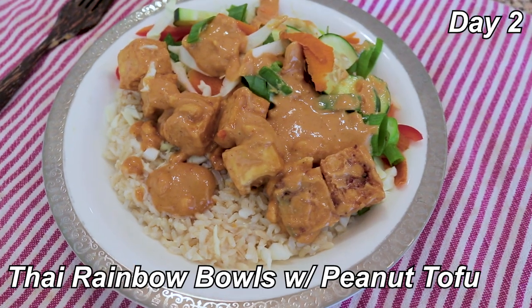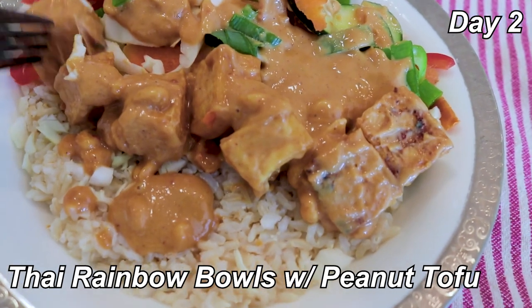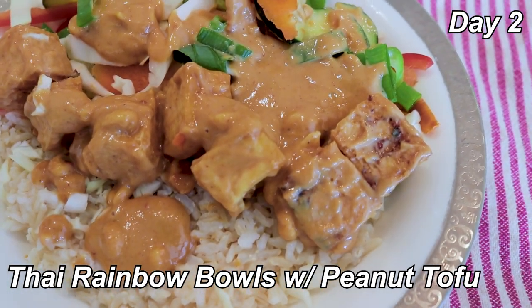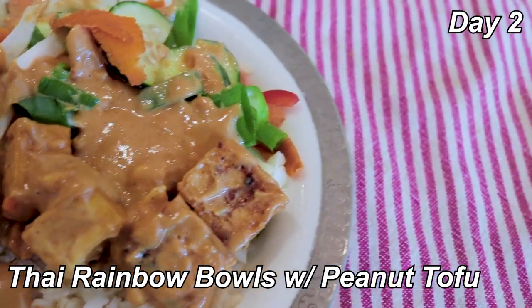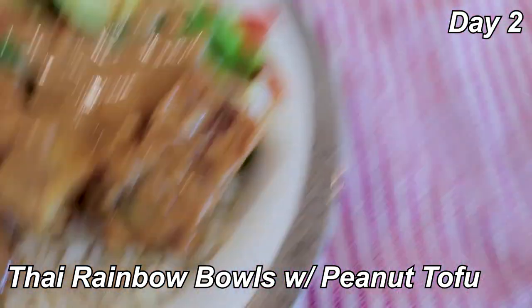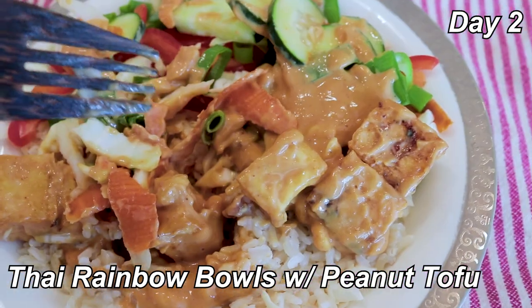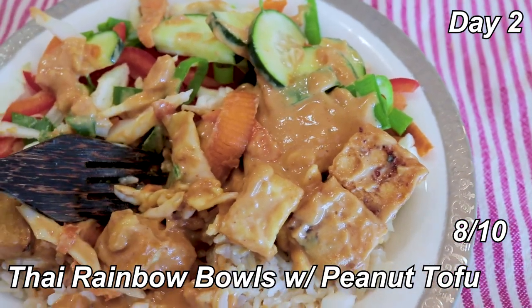Dinner is Thai rainbow bowls with peanut tofu — crispy air-fried tofu — and a peanut sauce made with peanut butter, tamari, lime juice, and maple syrup. The veggies are cabbage, cucumber, bell pepper, carrots, and scallions, and then some brown rice. Solid 8 out of 10. The sauce is definitely something I'll just keep around forever as a dressing.